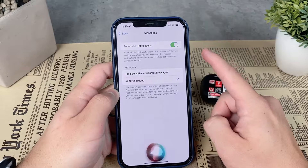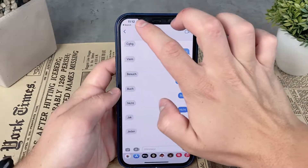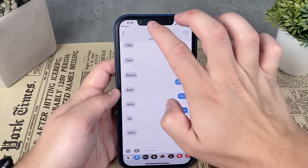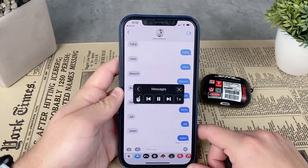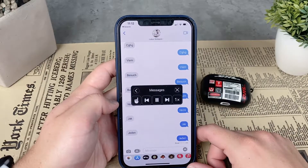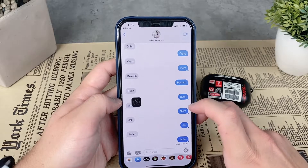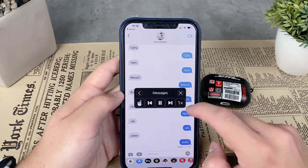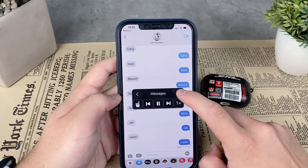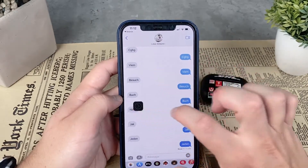You also have another option: you can go to the Messages app and swipe down with two fingers on the screen. Siri will start reading pretty much everything visible on the screen, which in this case would be the text messages.